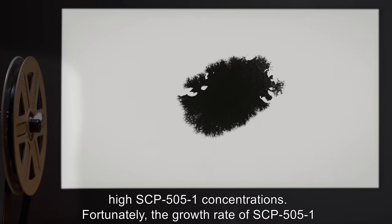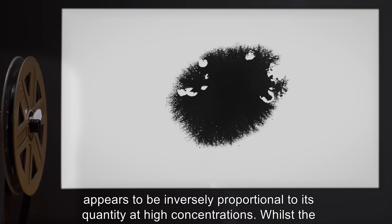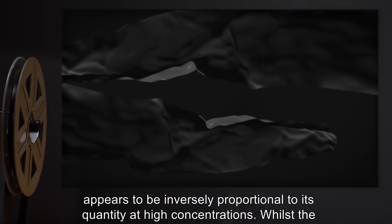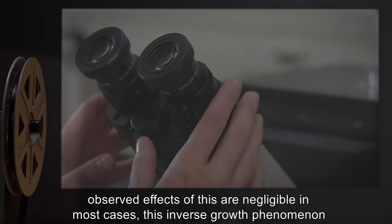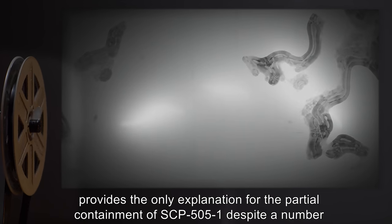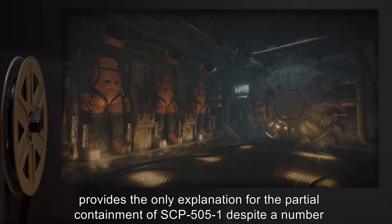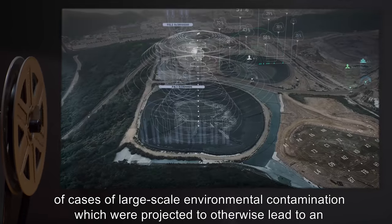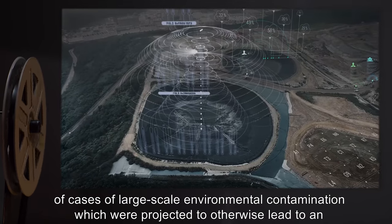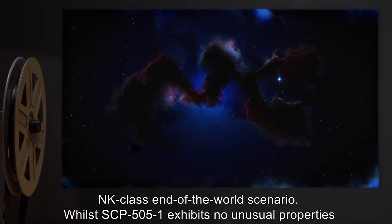Fortunately, the growth rate of SCP-505-1 appears to be inversely proportional to its quantity at high concentrations. Whilst the observed effects of this are negligible in most cases, this inverse growth phenomenon provides the only explanation for the partial containment of SCP-505-1, despite a number of cases of large-scale environmental contamination which were projected to otherwise lead to an NK-class end-of-the-world scenario.